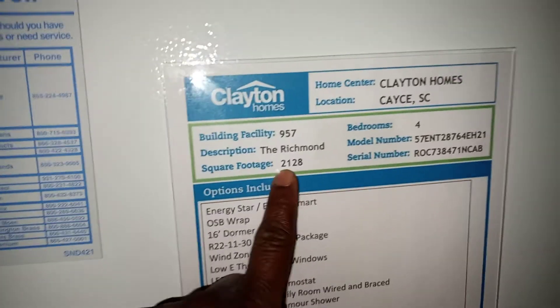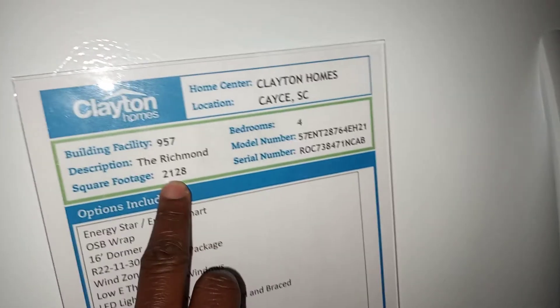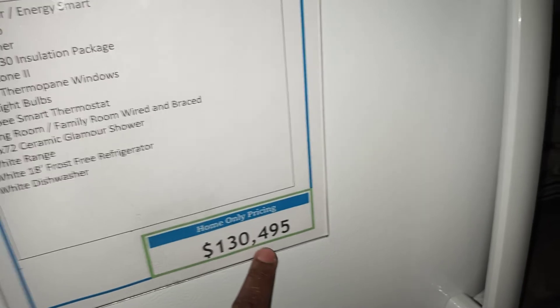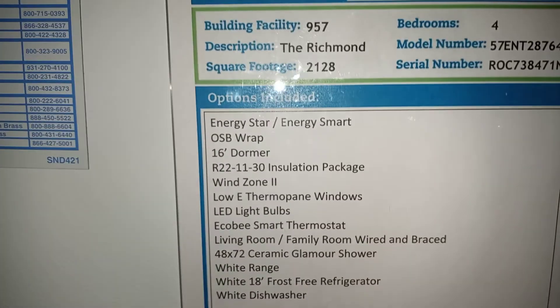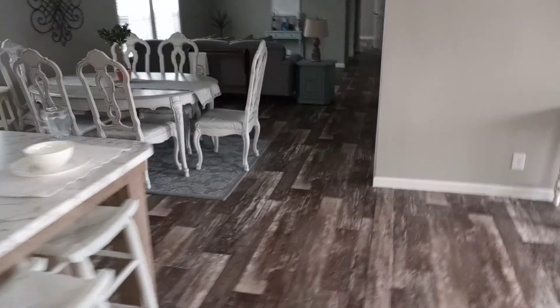All right, once again this is a four-bedroom floor plan. This is called the Richmond here at Clayton Homes. The square footage is two thousand one hundred and twenty-eight square feet. The price is one hundred and thirty thousand, four hundred and ninety-five dollars. That's the price of this home — keep in mind, that's home-only pricing and it doesn't include hauling the home off and all the other extra stuff. These are your options included right there. Moving on guys to the next home — stay tuned.